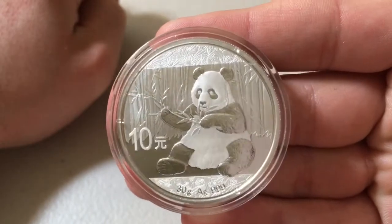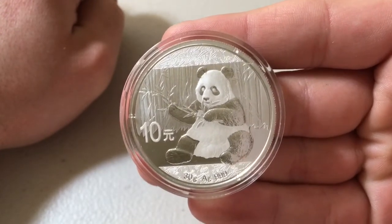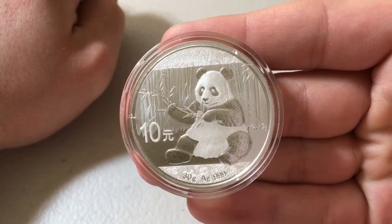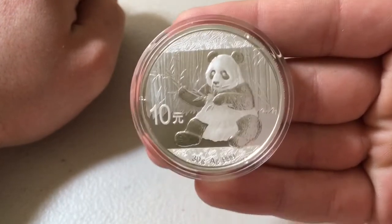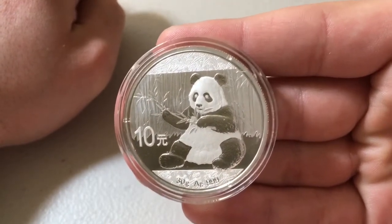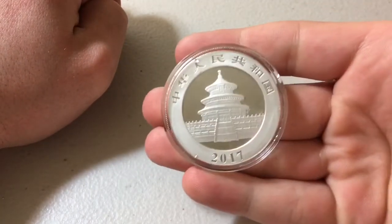Today I want to talk about the Chinese Silver Panda. I have one right here in front of me in an airtight capsule. This one was actually given to me as a gift — one of my subscribers sent it to my P.O. box. Every now and then a coin will show up there, and while I always try to discourage people from sending coins, I am truly grateful. This panda is actually a 2017.